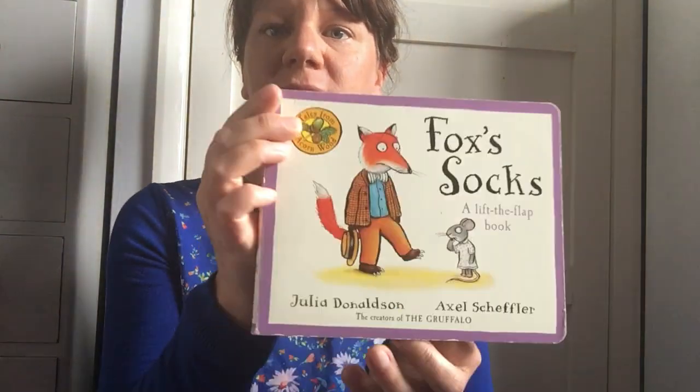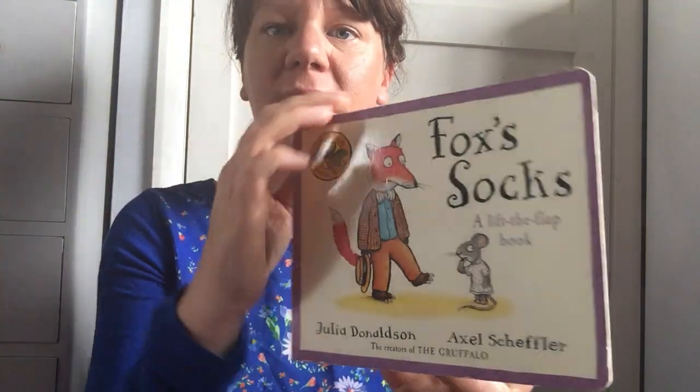Hi to all our Kangas and Roo's families today on this Tuesday. I hope you're all really well and having a good day. I wanted to tell you a story today. It's called Fox's Socks, it's by Julia Donaldson, and I'm going to try and hold up the book so you can see the pictures really well. So it's called Fox's Socks, and here we go.